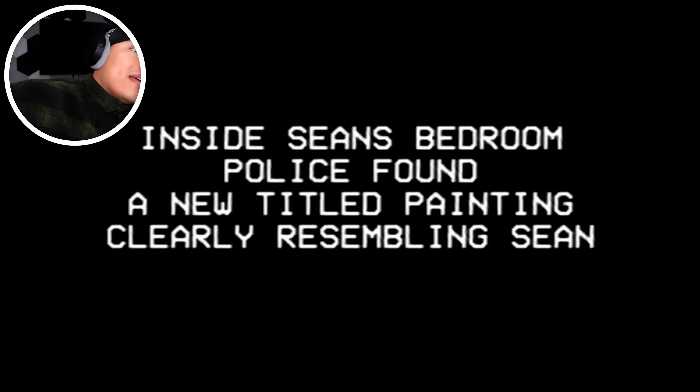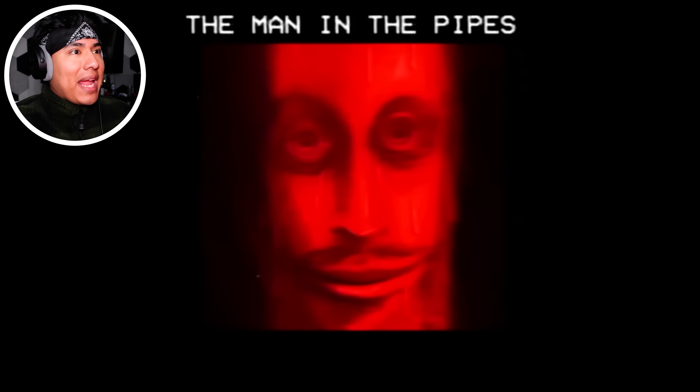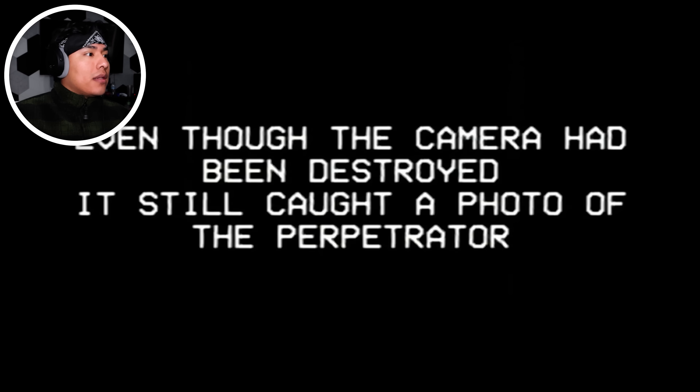Inside Sean's bedroom, police found a new painting clearly resembling Sean. Let's see the sicko. This is the painting and its title. What's with all these paintings? 'The Man in the Pipes.' That's supposed to be him — but pipes. He kind of looks like one of those characters with faces — I forgot where I watched it. The perpetrator had entered Sean's house through the basement. Luckily Sean had a surveillance camera installed just a few days earlier. Even though the camera had been destroyed, it still caught a photo of the perpetrator. Is it the guy from the painting — the red guy? This is the photo. Do you see his mouth? There's another mouth inside. So clearly this thing is not human — or maybe he was wearing a mask. No, not human — look at that.